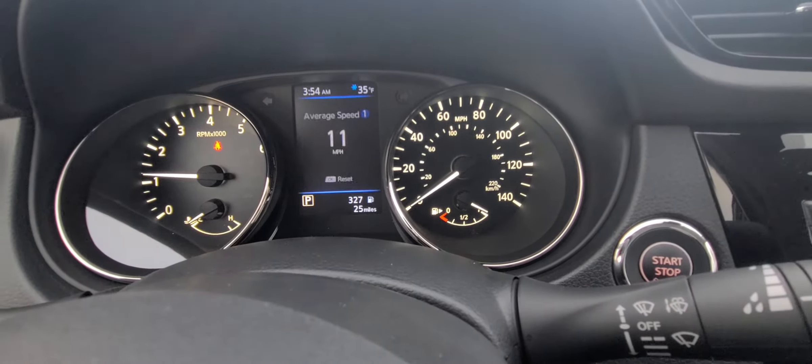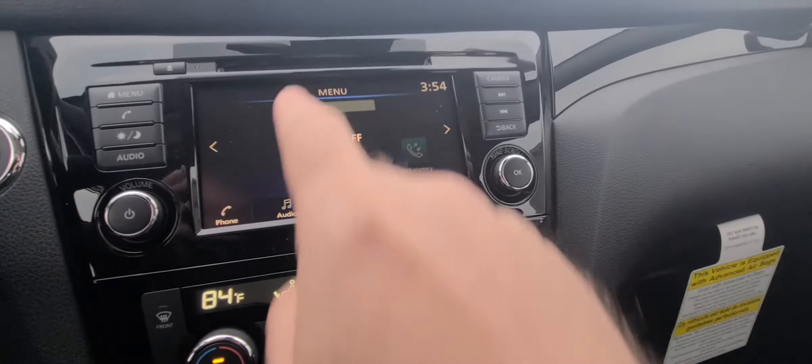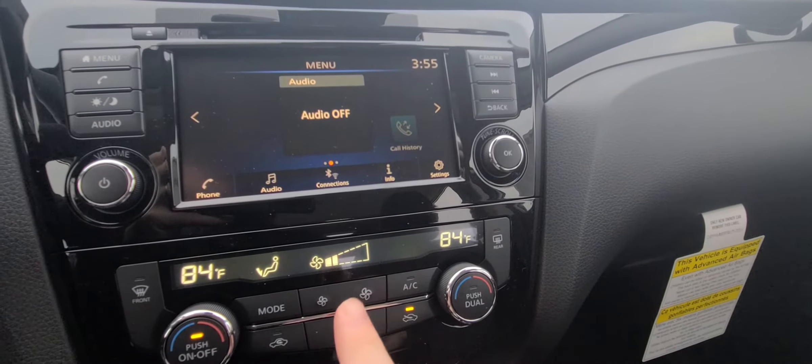So there's your dash. We'll pan over to your nice big screen. You do have your AM, FM, and a CD player. You also have Android Auto, Apple CarPlay, and SiriusXM.